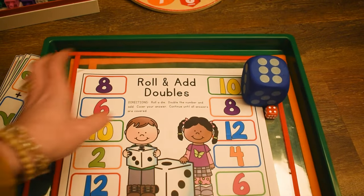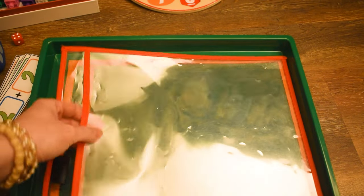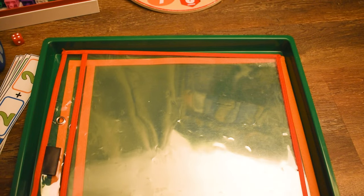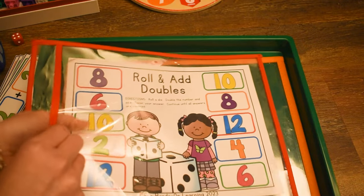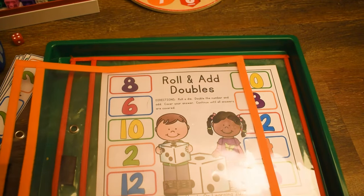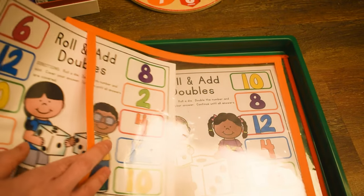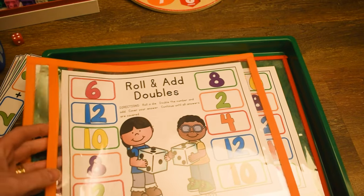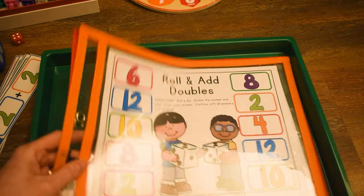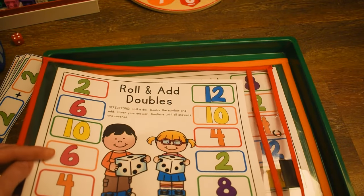For this activity you're going to need one die, and the mats I slide into plastic sleeves so I don't have to laminate them. You can get these plastic sleeves off Amazon — I'll leave a link in my description box — but I've also seen them at the dollar store. This activity comes with three different mats and a set of cards.